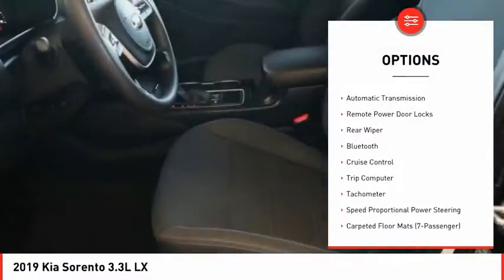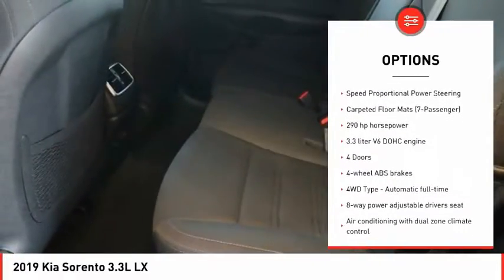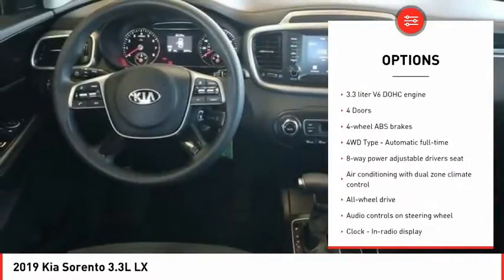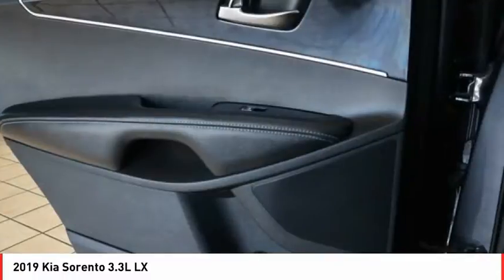Power heated outside mirrors, automatic transmission, remote power door locks, rear wiper, Bluetooth, cruise control, trip computer, tachometer, speed proportional power steering.